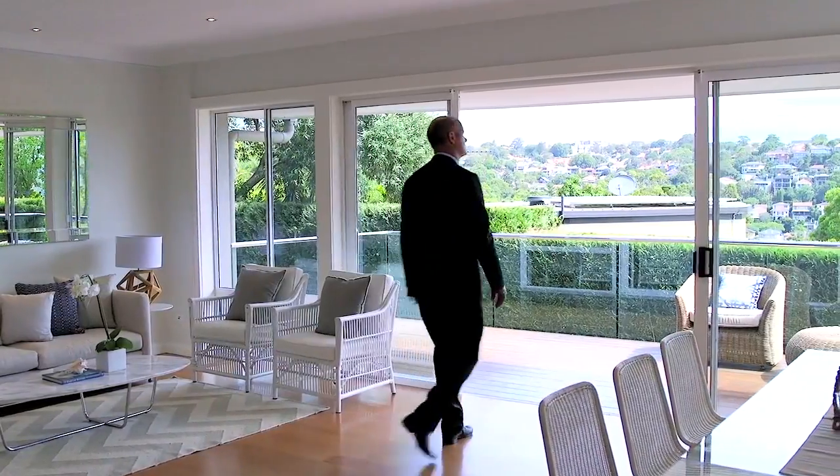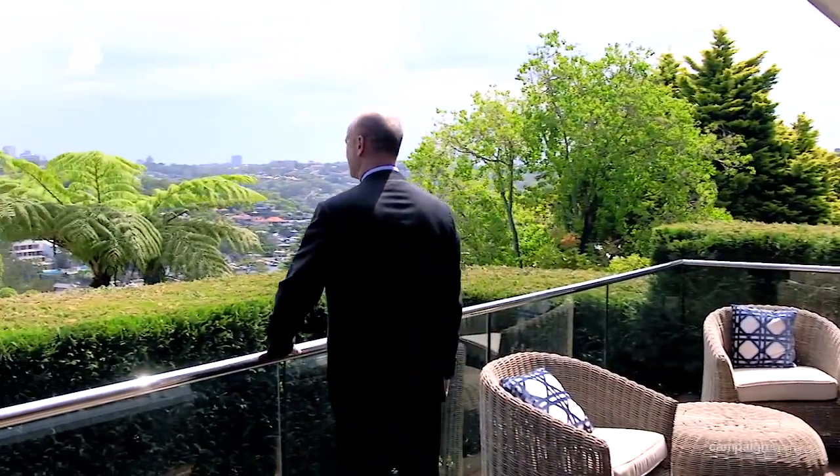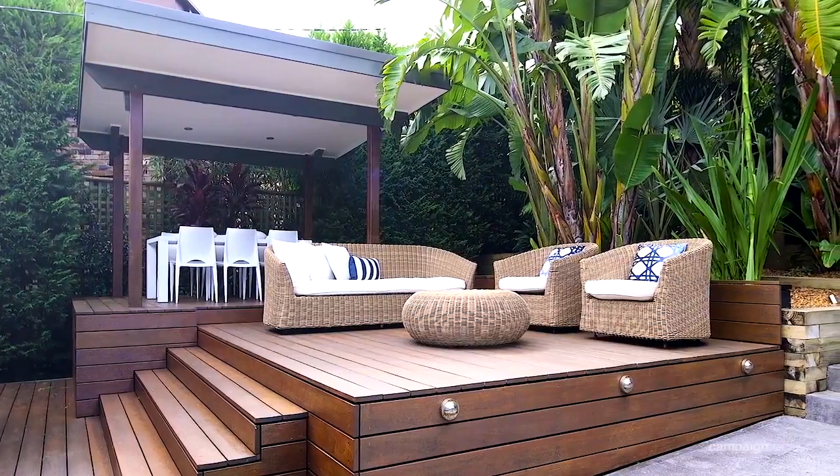The home is surrounded with lush tropical gardens and maximises light and space throughout. The main living area flows out to a deck with views of the bay, and the rear flows back onto a pavilion style garden.